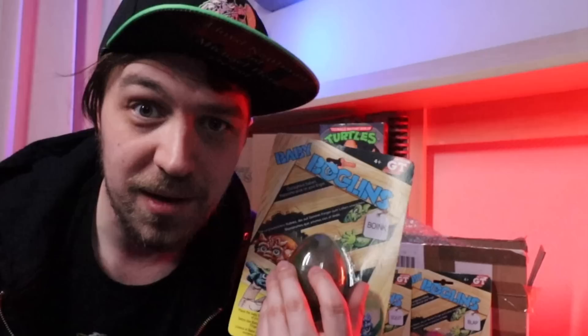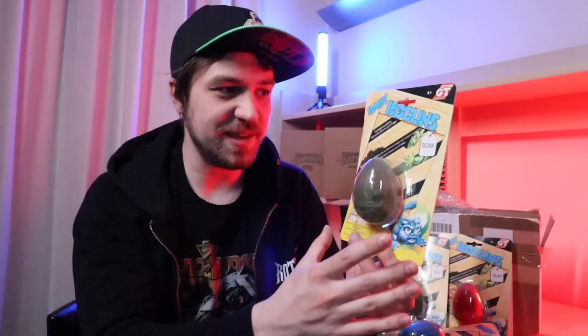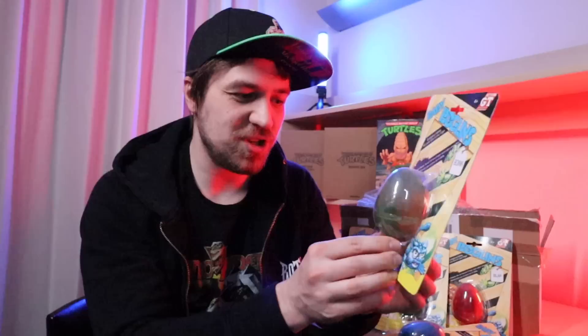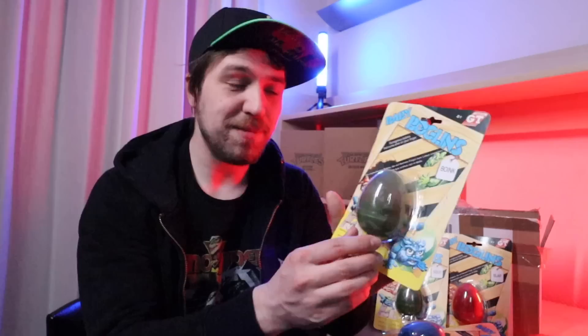I remember getting one of these from the toy store down the street — it was out in the entrance by the discounted toys one summer. I remember seeing it and thinking, 'Oh, what's going to be in this egg? This is going to be such a cool thing.' I definitely remember gravitating towards this toy and asking my mom for it. I eventually got it and I think I lost the finger puppet inside within two weeks. But these are the baby Boglins.